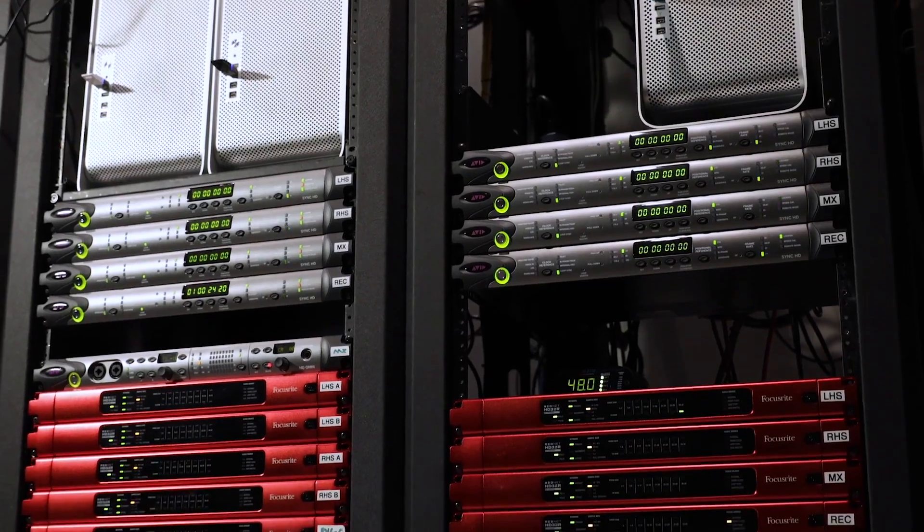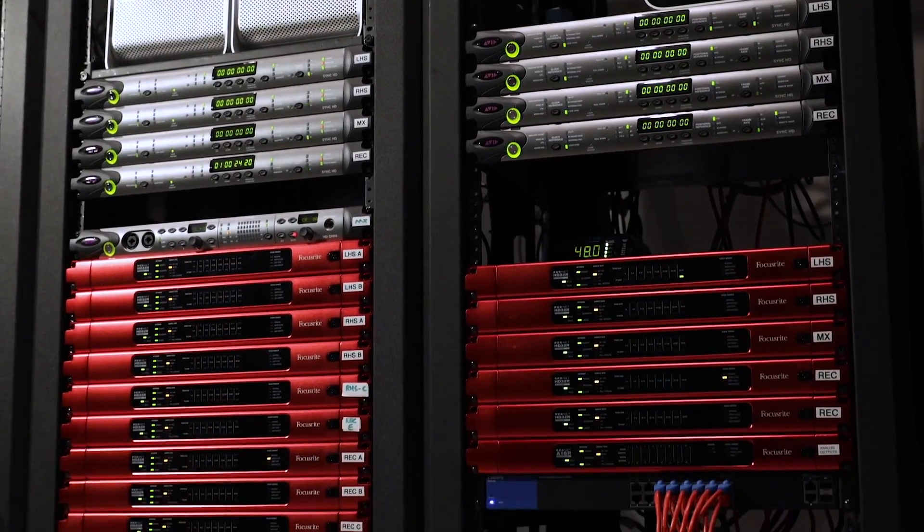My rack size went from a 20U rack to a 6U rack. So the footprint is lower, the cost is lower, and it's also much easier to install.